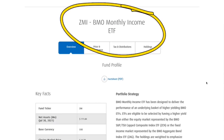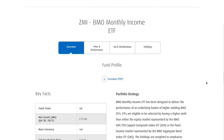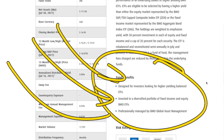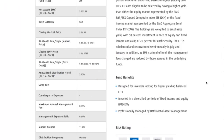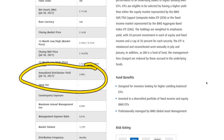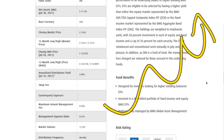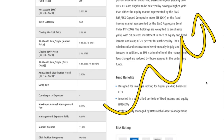First is ZMI, the BMO Monthly Income ETF — it literally has it right in its name. It's designed for investors looking for higher yielding balanced ETFs invested in a diverse portfolio of fixed income and equity, and professionally managed by BMO. Their annualized distribution as of July 16th was 3.9%. When it comes to the expense ratio, it's 0.61%, which is extremely high for ETFs. What you're hoping to get with a high MER is higher equity prices and a higher dividend versus others in the same field.